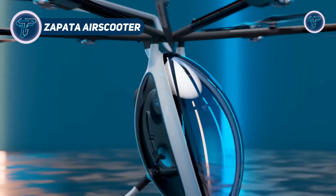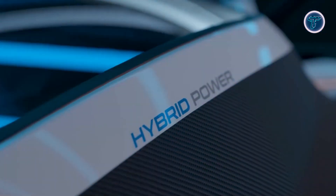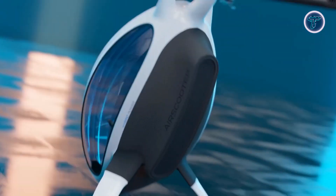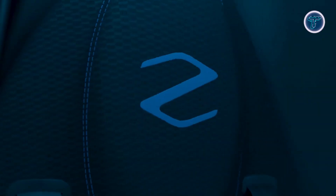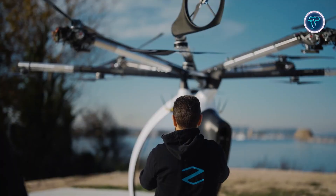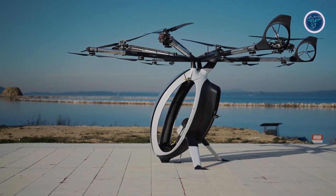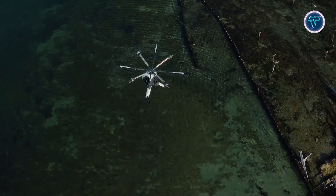Zapata Air Scooter. The Zapata Air Scooter is an innovative hybrid electric vertical take-off and landing aircraft designed for personal flight. The aircraft's streamlined, egg-shaped cabin is fitted with panoramic glass, ensuring wide visibility and a more immersive flight experience. Powered by a hybrid propulsion system that combines four thermal engines and eight electric motors, the Air Scooter delivers over two hours of flight time. With a top speed of 100 kilometers per hour and a cruising speed of 80 kilometers per hour, it can carry a maximum payload of 120 kilograms, making it suitable for solo travel.